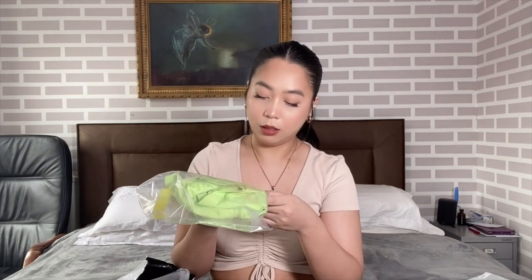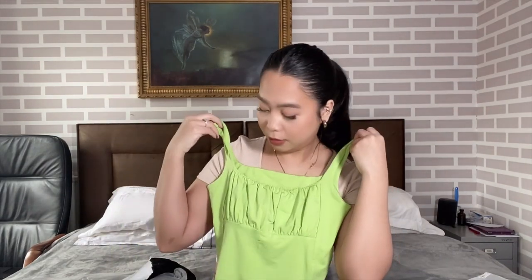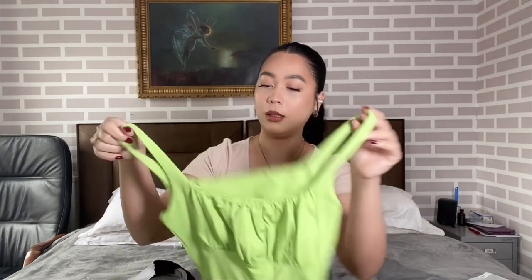The second item I got from YesStyle is the Collada square neck bustier top in the color green, in size medium. It's a crop top — so cute! Let me show you what it looks like on.